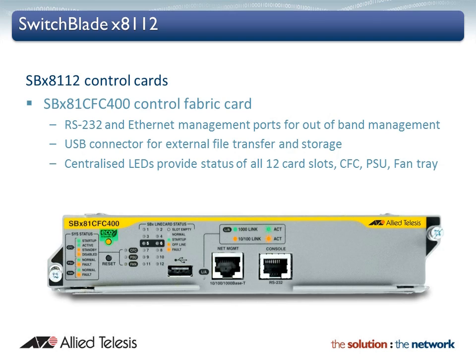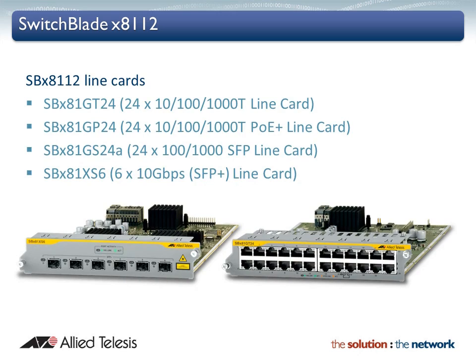An eco-switch button on the front panel allows the conservation of additional power, keeping with Allied Telesis' commitment to environmentally friendly products. Up to 240 Gigabit copper or fibre ports, or 60 10 Gigabit ports, can be supported in a single compact 7-RU chassis.